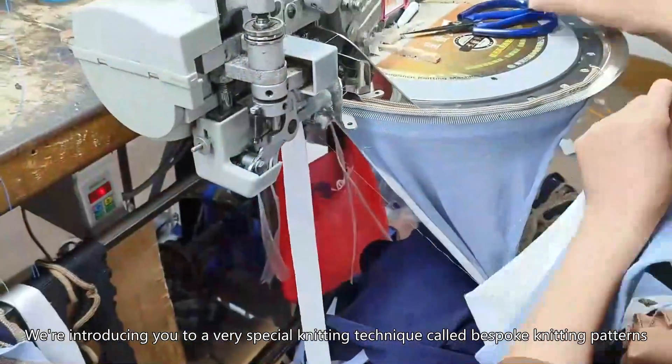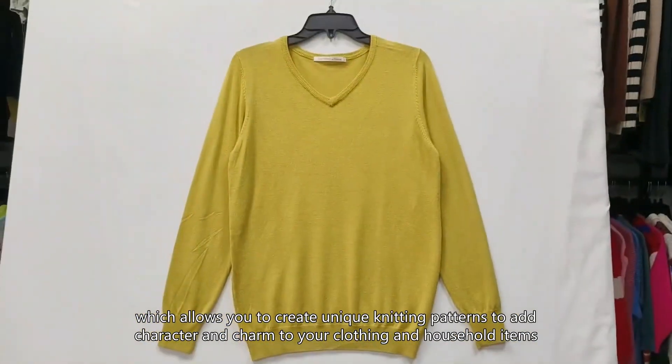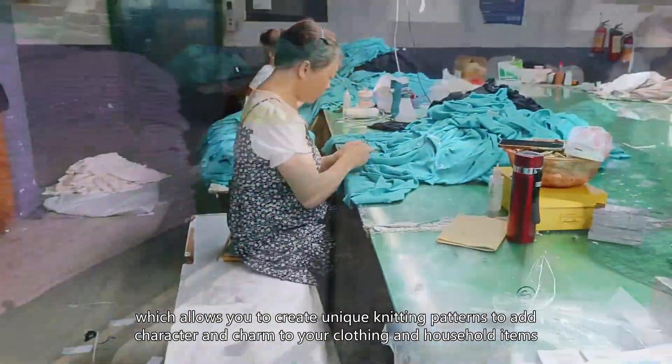We are introducing you to a very special knitting technique called Bespoke Knitting Patterns, which allows you to create unique knitting patterns to add character and charm to your clothing and household items.